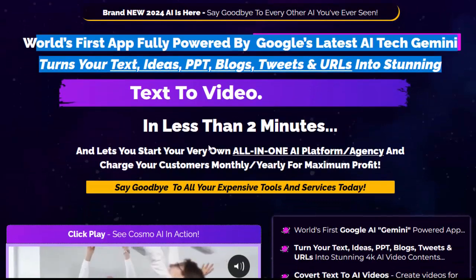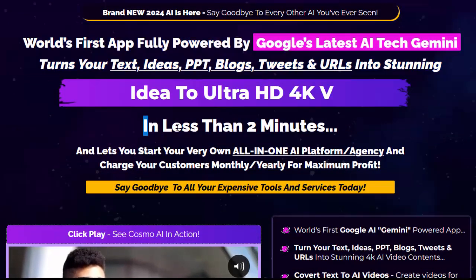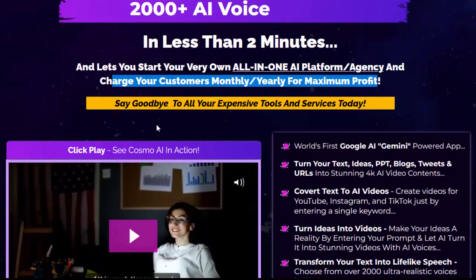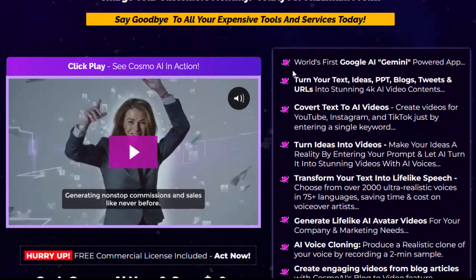It turns your text, ideas, PPT, blogs, tweets, and URLs into stunning content in less than two minutes, and lets you start your very own all-in-one AI platform agency and charge your customers monthly or yearly for maximum profit. Say goodbye to all your expensive tools and services today — world's first Google AI Gemini powered app.